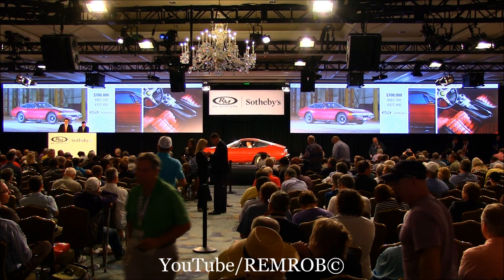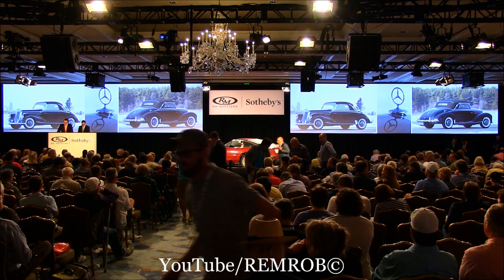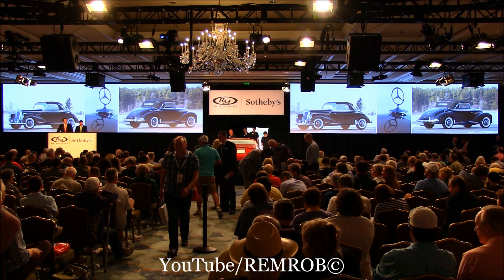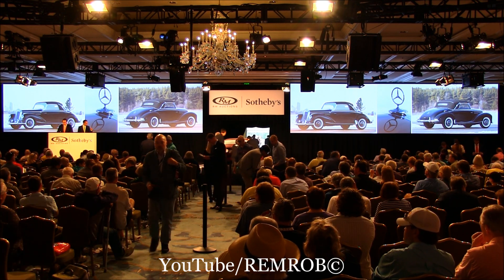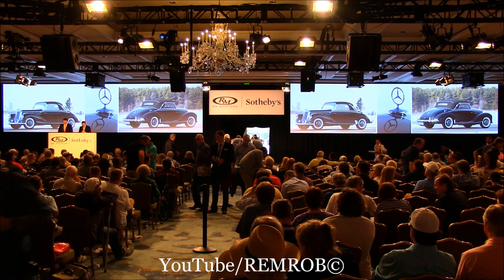Lot 197, the 1952 Mercedes-Benz 220 Cabriolet A. This is a rare three-seat Cabriolet and very few were built. It's been driven very sparingly since a Concours-quality restoration and recently received professional detailing and mechanical sorting as well. The 52 220 Cabriolet A — thank you very much, Alan. 220 coming up.